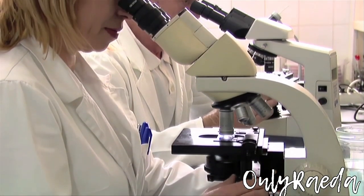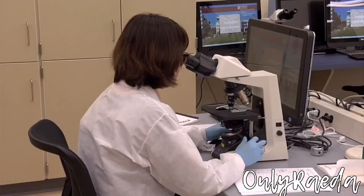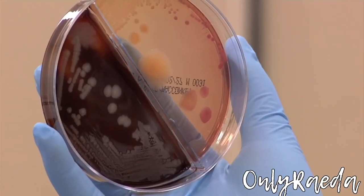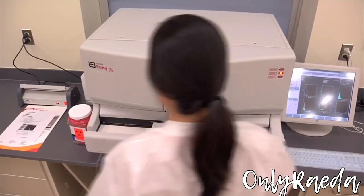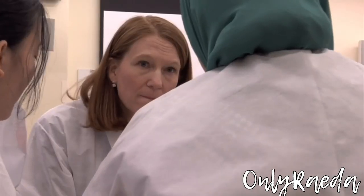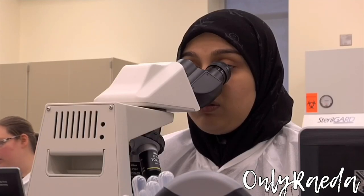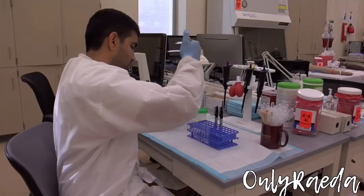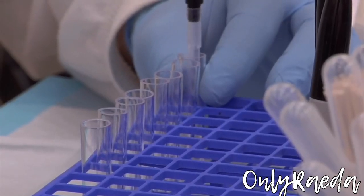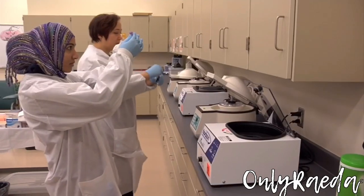Consider working as a medical laboratory technician. MLTs draw blood samples, prepare lab specimens, and use microscopes and other high-powered instruments for tests that are vital to the diagnosis, treatment, and prevention of disease. MLTs work in a variety of settings, from hospitals and doctor's offices to research facilities and public health organizations. In fact, medical laboratory science is the third largest medical profession in the country. And with a current shortage of lab techs, there's opportunity for competitive salaries, job security, and career advancement.